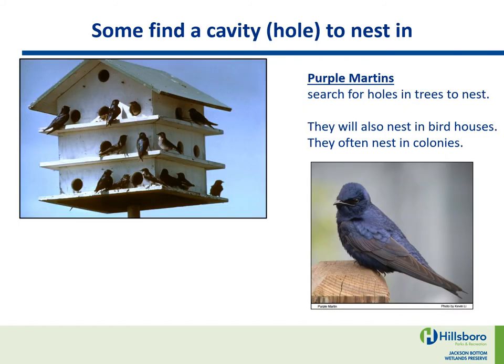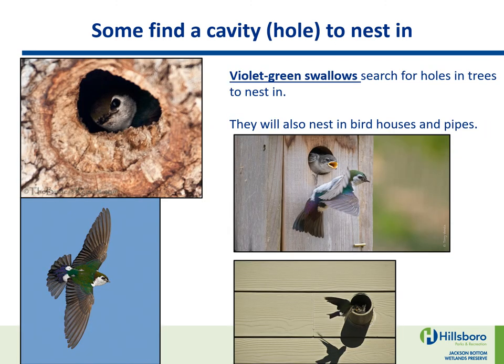Some find a cavity — a hole — to nest in. Purple Martins search for holes in trees to nest; they will also nest in birdhouses, and they often nest in colonies. Violet Green Swallows search for holes in trees to nest in; they will also nest in birdhouses and pipes.